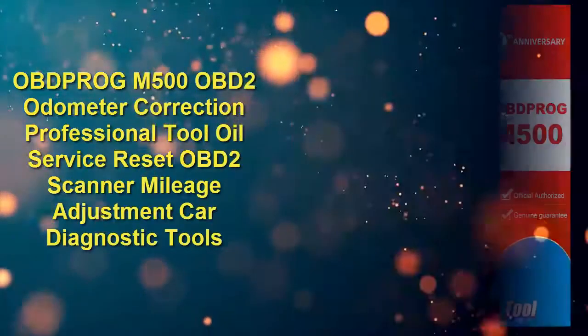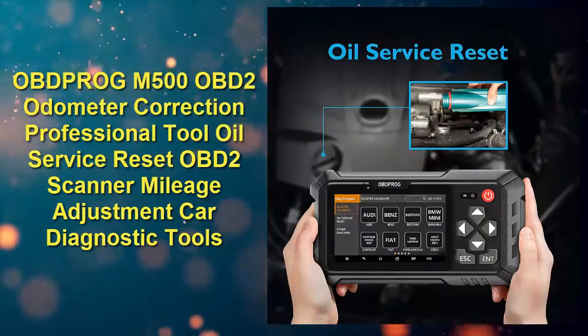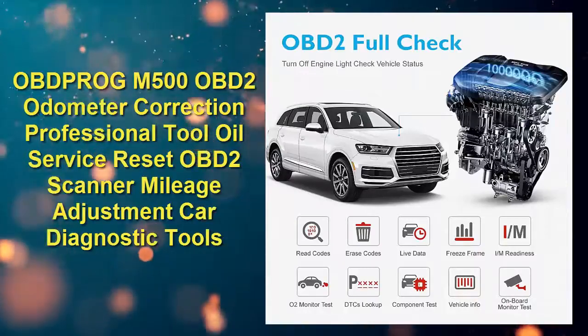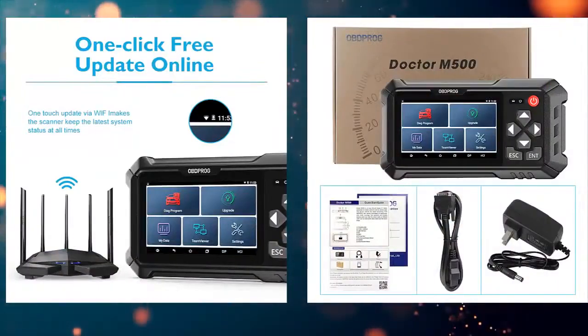Number two: Oh Prog M500 OBD2 odometer correction professional tool — oil service reset, OBD2 scanner, mileage adjustment, car diagnostic tools. Check price link in description.